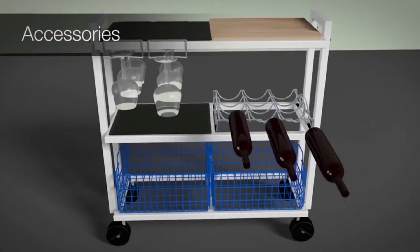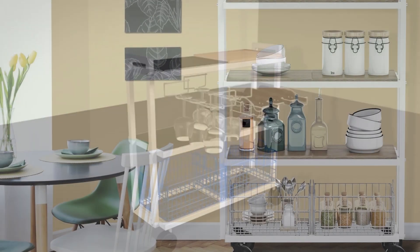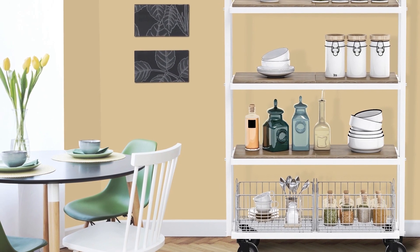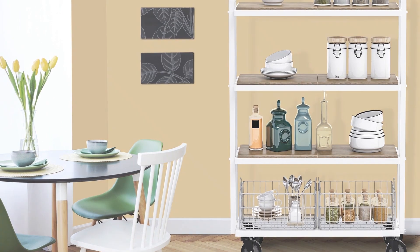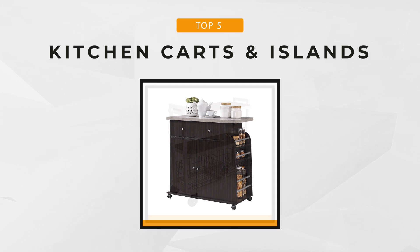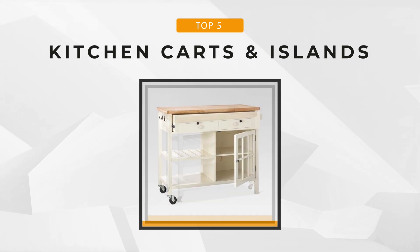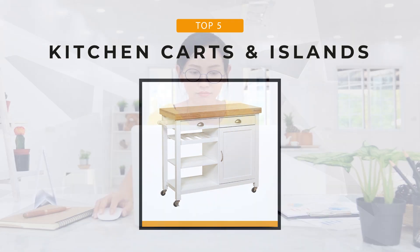A kitchen cart or island is basically equipped with wheels to make delivery of meals easier. No need to manually hold them, which could put you at risk, especially when serving soup or hot meals. So stay tuned as we bring you the top 5 kitchen carts and islands fit for you — whether you need the best of the best or the most affordable option, we'll relay all the best items for you.